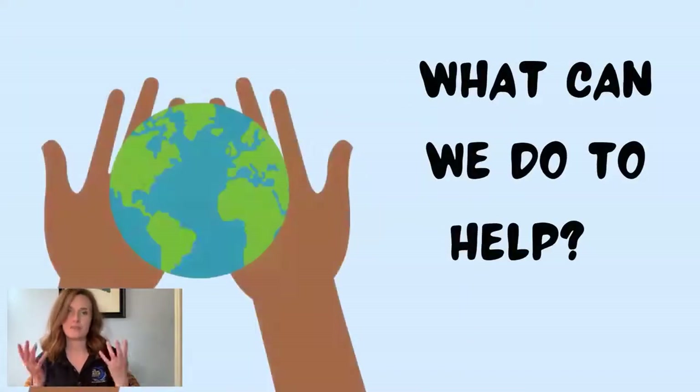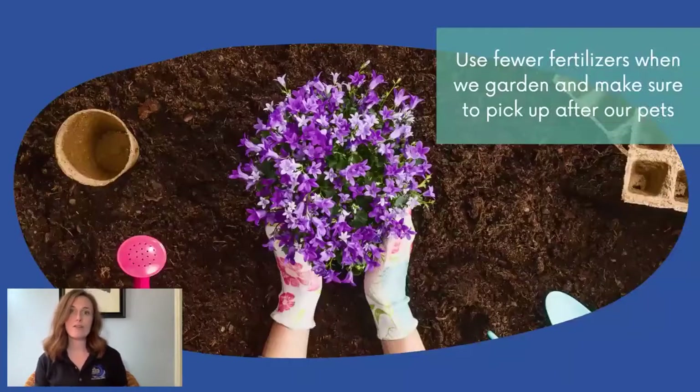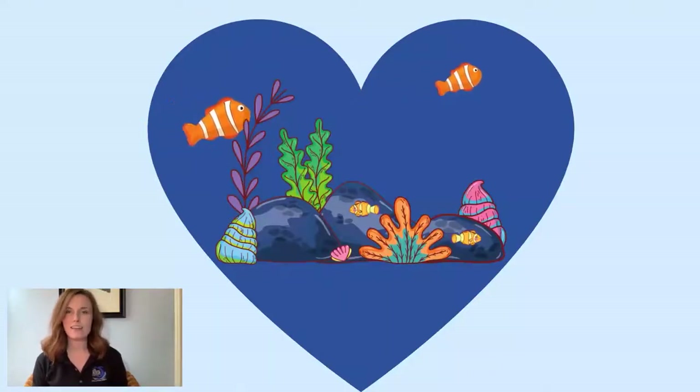So you see, it's important to think about the chemicals that we use in our homes, because you never know where they'll end up. There are some easy steps we can take at home to help reduce runoff pollution. We can use natural materials to clean our homes, like vinegar and baking soda — you probably already have items like this at home. We can also use fewer fertilizers when we garden, and make sure to pick up after our pets when they use the bathroom outside. Those simple steps will help make our ocean a happier, healthier place.